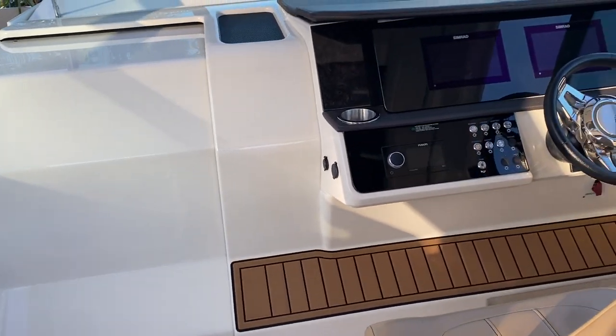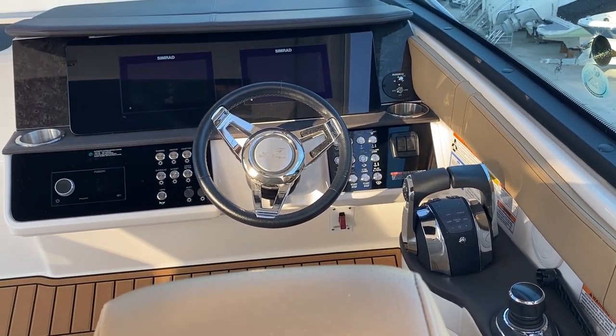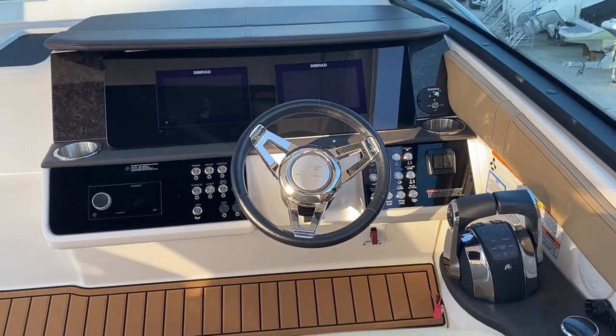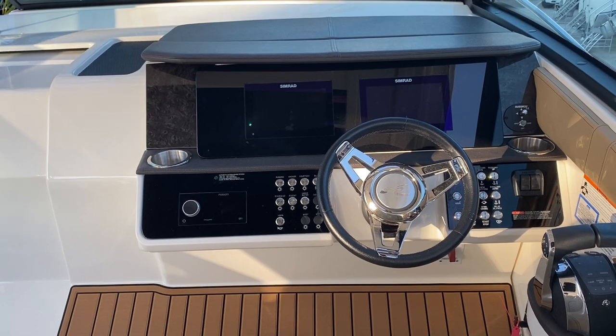Coming over to the helm area — this boat does have the joystick, so you are able to park this boat sideways, twist it, turn it. It's very easy to learn how to dock this boat. Twin Simrad electronics, and you got a beautiful Fusion stereo with Fusion speakers all around the whole boat.